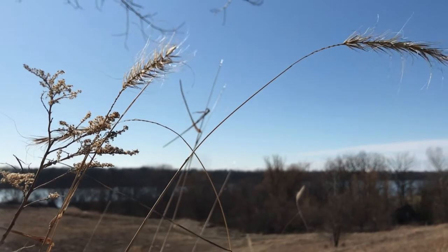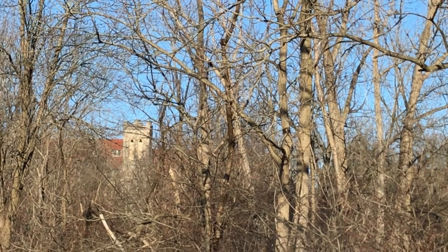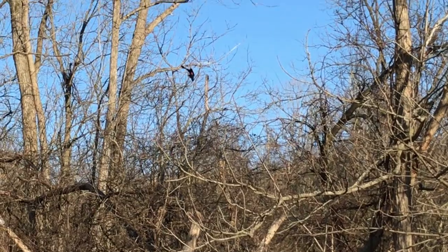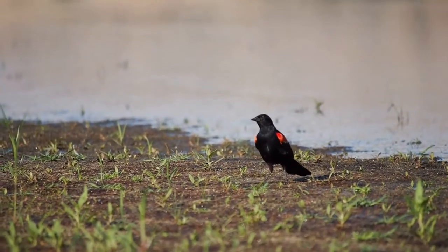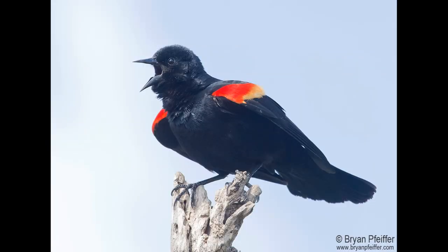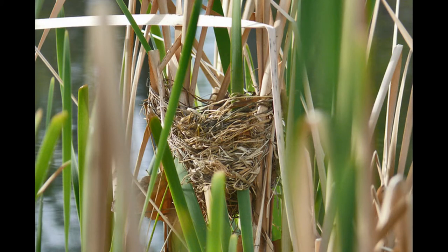Our next two birds are doing the opposite from the long-tailed ducks — rather than leaving, they've been making their way to us. The color of these birds is black and red. They're the red-winged blackbird. Male red-winged blackbirds migrate before the females. The males arrive first to find a territory, then they do a lot of singing. When the females migrate later in the month, they make their nest by themselves in three to six days.